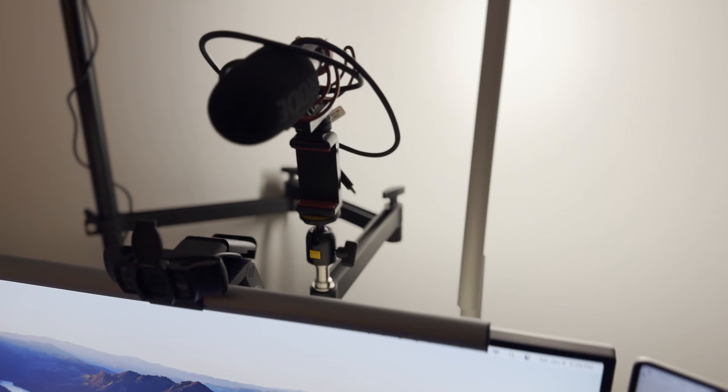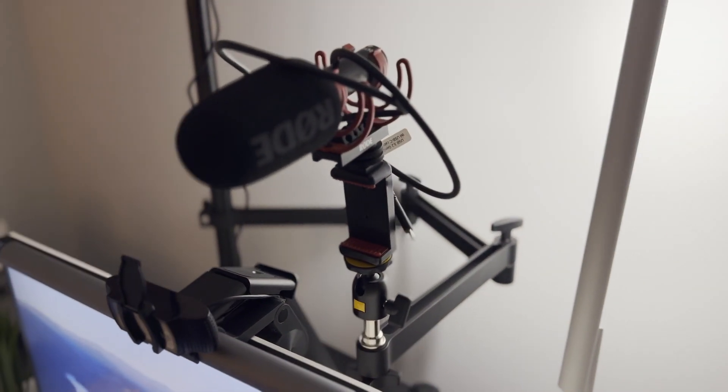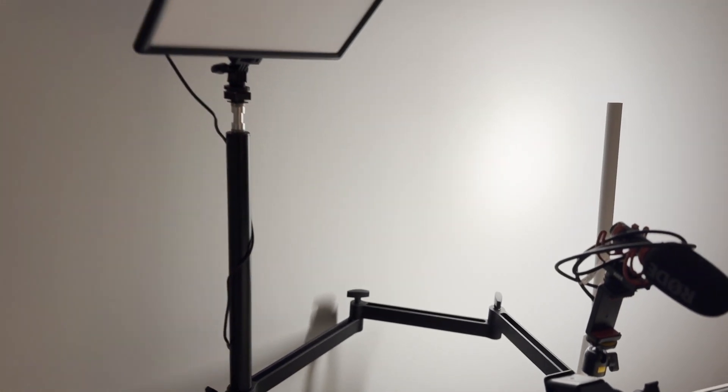You probably noticed there are a few other things going on here, including a couple of mounting arms, microphone, and light, but I'm not going to cover them in this video. Those are for my filming setup, which I may cover in a future video. Leave a comment if you'd like to see that or have any other questions.